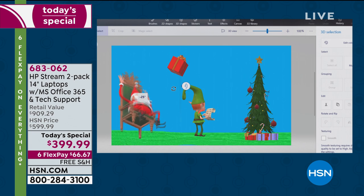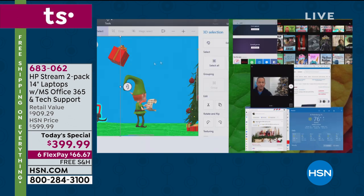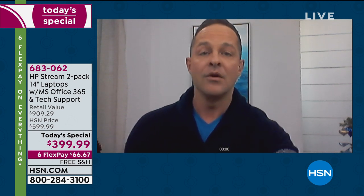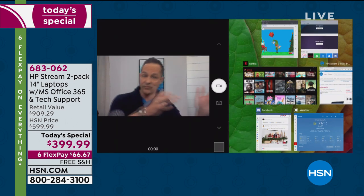Why is the computer so fast? A couple of things. That solid-state style drive doesn't always have to wait for the hard drive to spin up — it communicates faster through electrical impulses. Also, this computer has four gigabytes of RAM. RAM is really important in multitasking, and that's why I wanted to show you live so you can see for yourself.